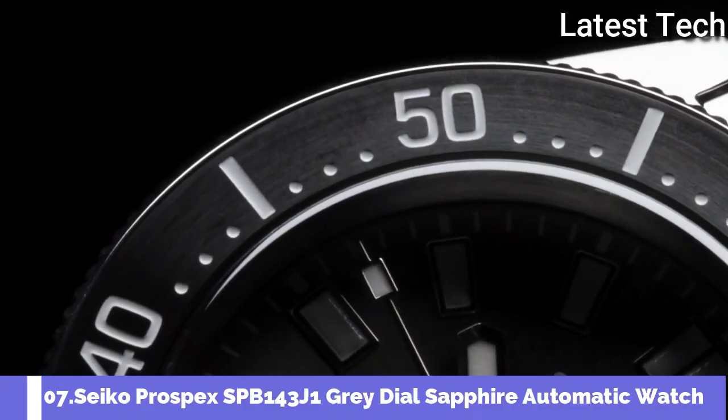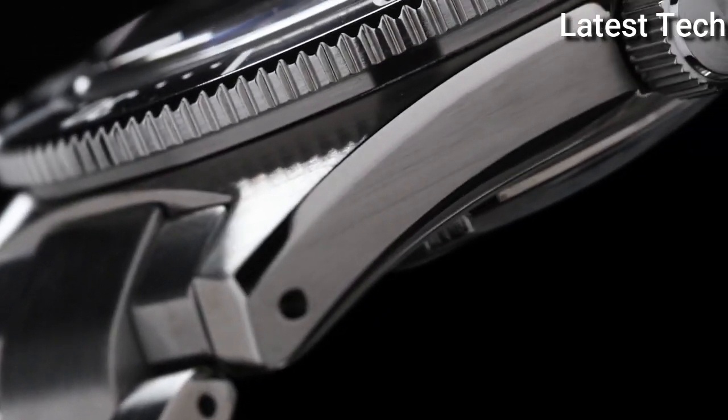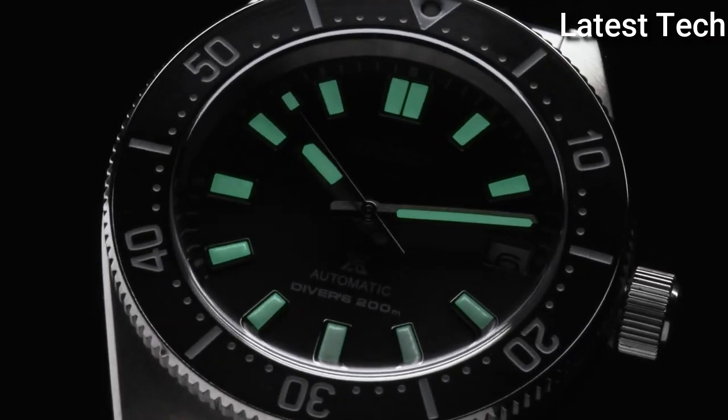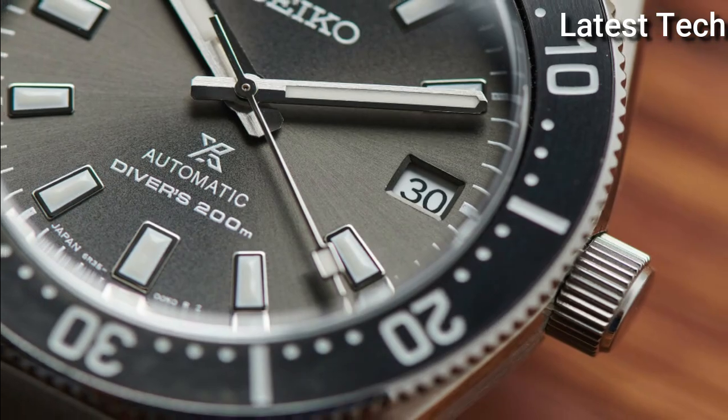Number 7: Seiko Prospex SPB143J1 Gray Watch. It is equipped with Japanese automatic movement, stainless steel case of round shape.